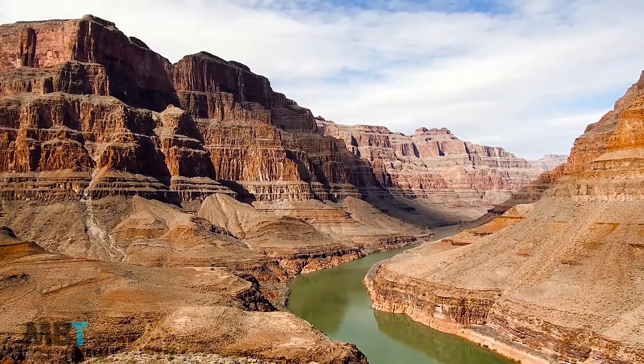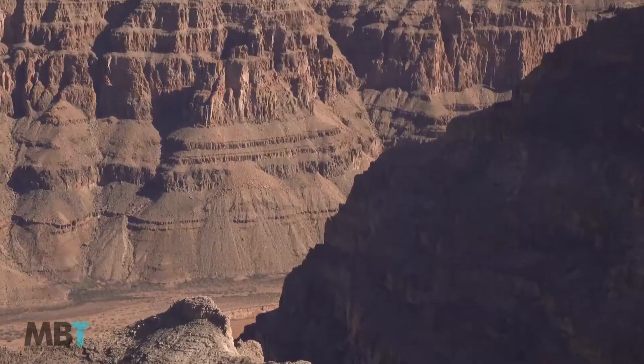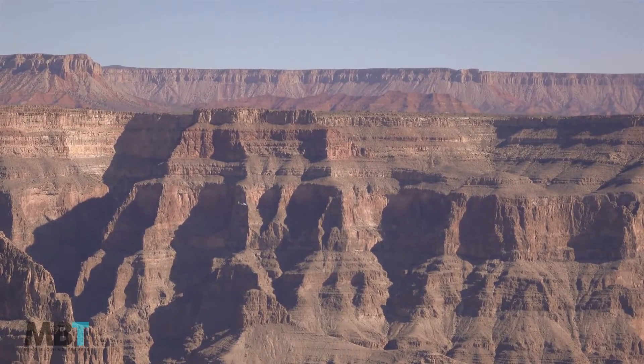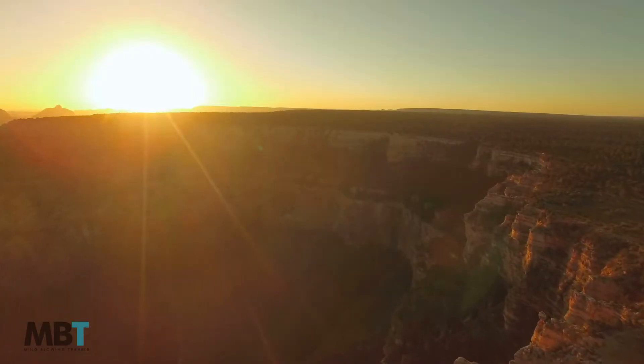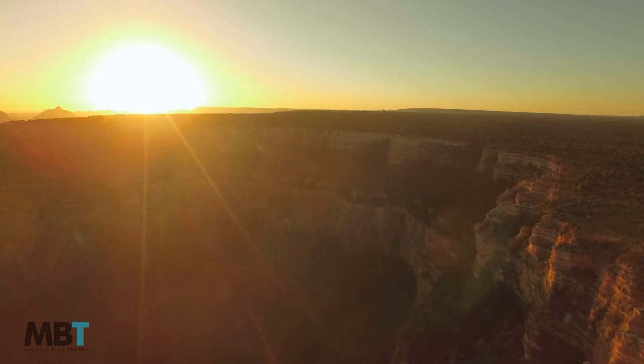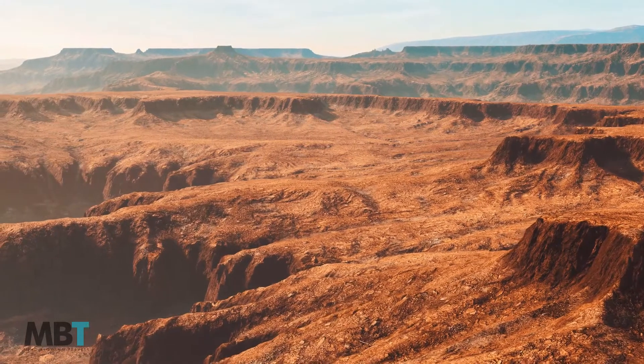Number 9: Rim Trail. The Rim Trail is a mostly paved walking path that follows the edge of the Grand Canyon for 21 kilometers. It runs from South Kaibab Trailhead to Hermit's Rest at the far west end of Hermit Road. With a mix of sun and shade from scattered trees, it is perhaps one of the most beautiful walks in North America. You can access it near the visitor center at Mather Point or from any of the grand stops along Hermit Road.